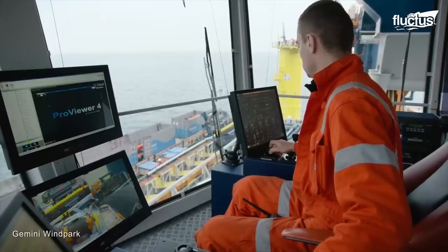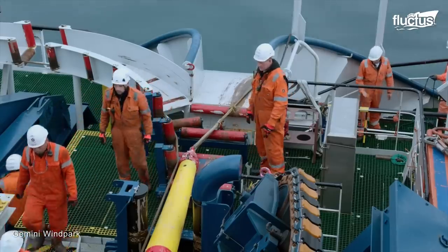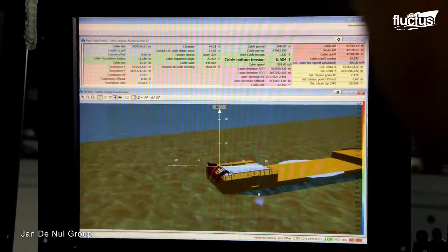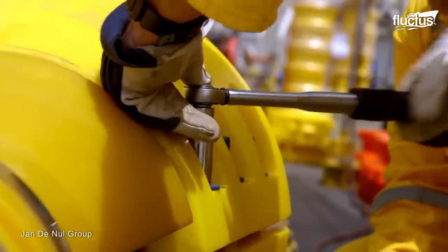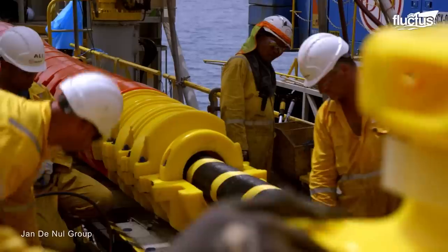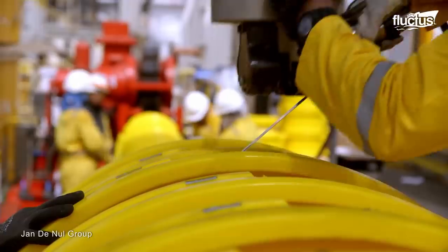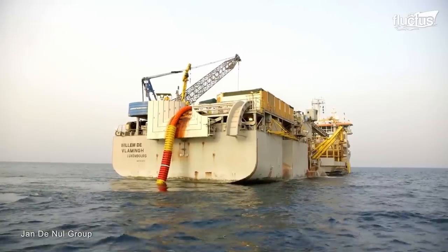The team then repairs and tests the two cable ends one by one. Afterward, a splice closure is used to join the cable sections together. Once complete, the ship lays the cable back into its original position.